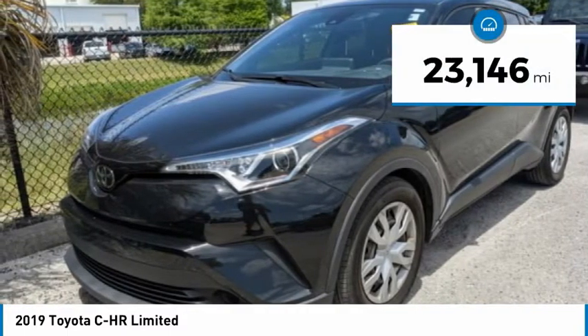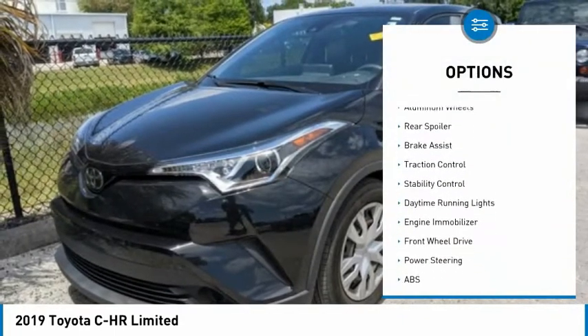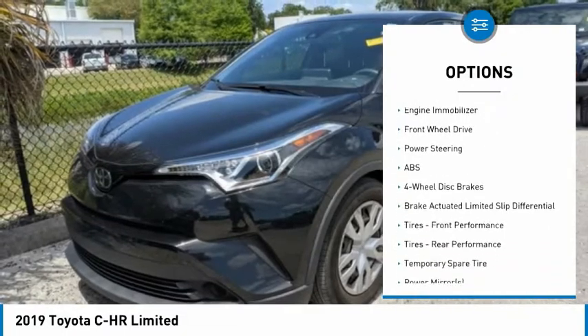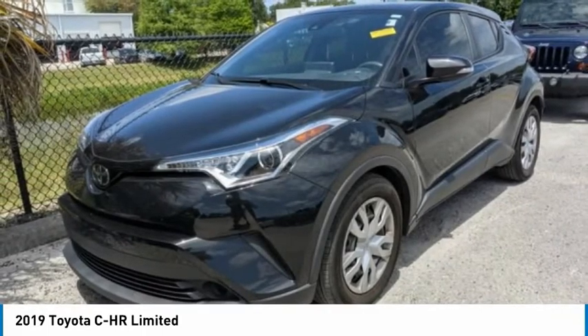This vehicle has less than twenty-five thousand miles. Great options include tire pressure monitor, blind spot monitor, heated mirrors, aluminum wheels, rear spoiler, brake assist, traction control, stability control, daytime running lights, and engine immobilizer.